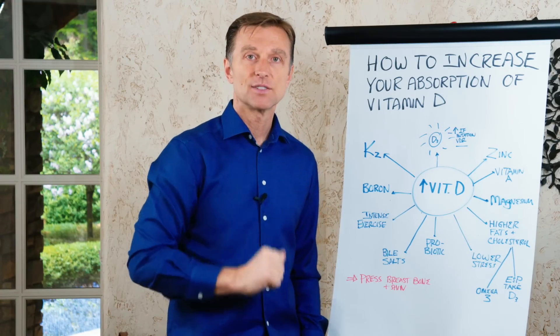Here's a summary of things you can do to increase the absorption of vitamin D. If you're enjoying this content, go ahead and share it with someone that could really benefit from it.